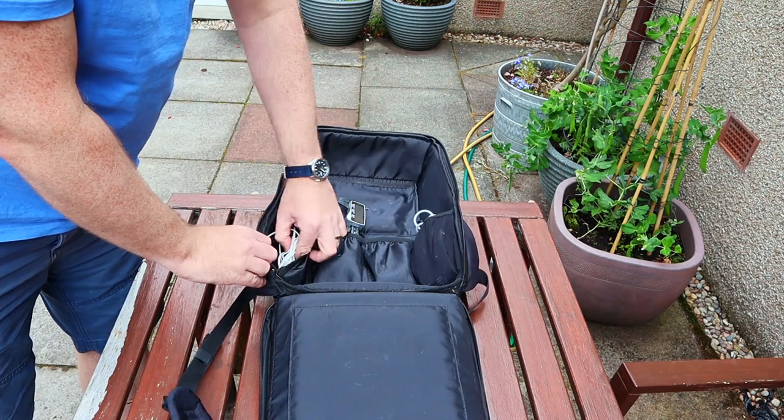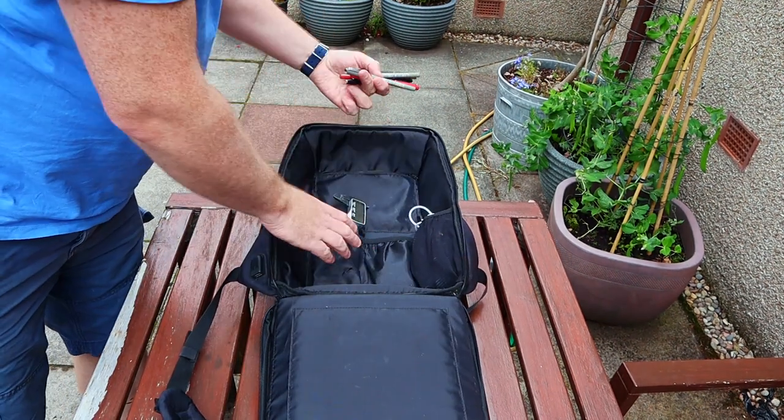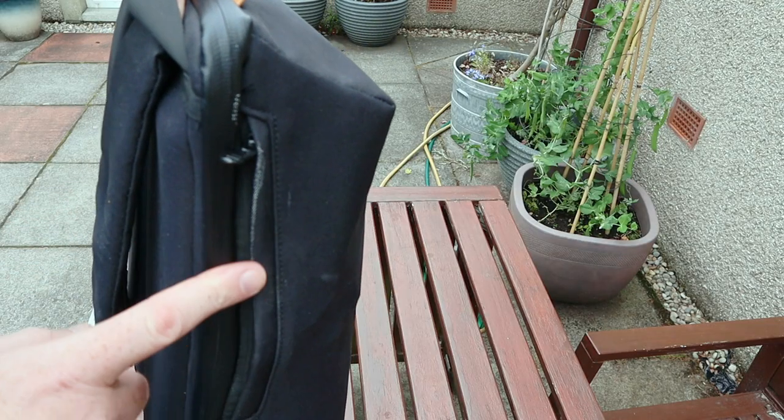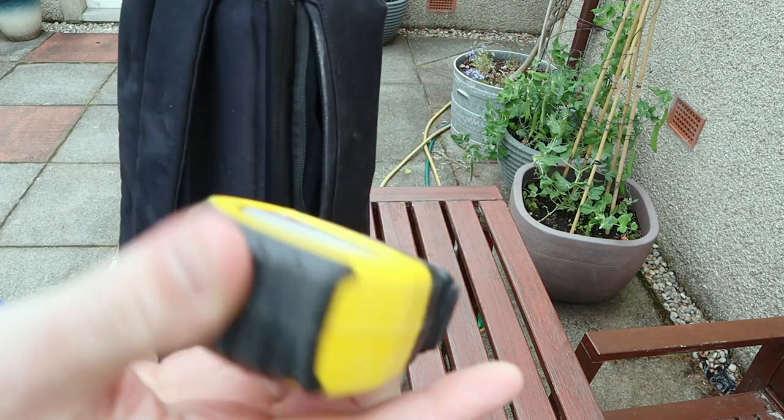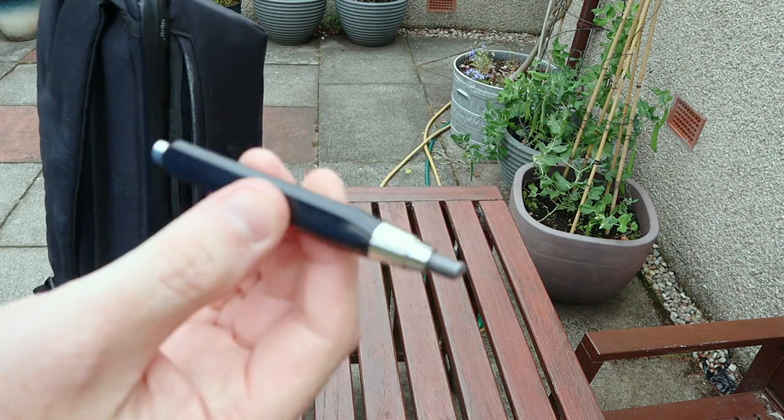I keep various cables and headphones in the zipped pocket and a selection of pens in the other one. On the outside of the bag there's another zipped pocket — it's discreet and about the right size for a mobile phone. I can't imagine keeping my phone in a backpack, but the Menos website shows people doing this, so maybe I'm behind the times. Instead, I keep my two most useful tools in this pocket: a measuring tape and a chunky pencil.